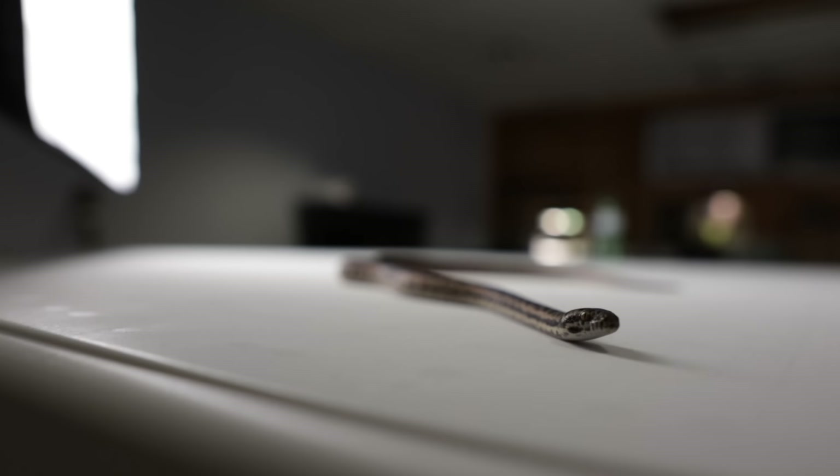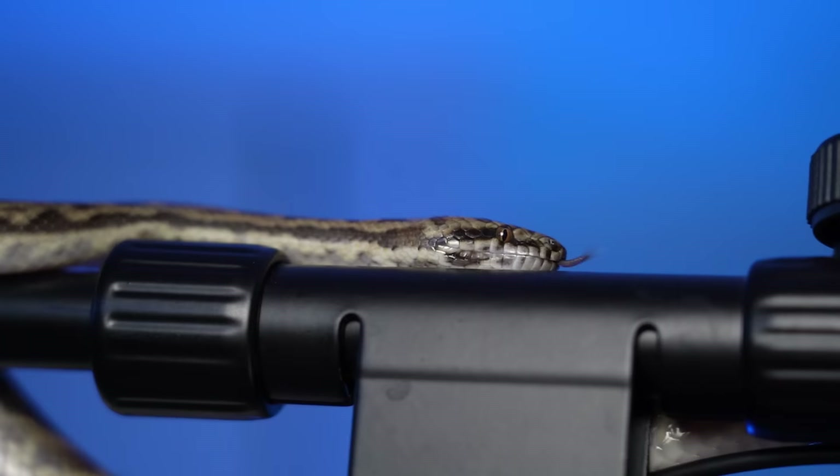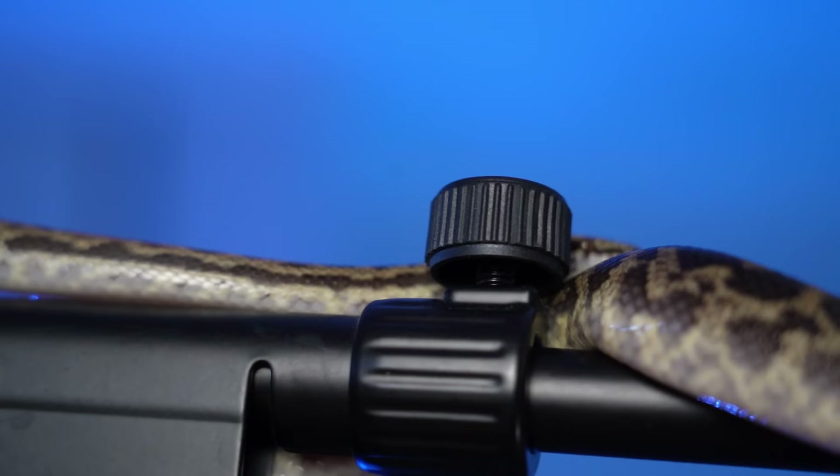Even if something happened and it did bite you — because anything with a mouth can bite, including your dog, your cat, the turtle you've always had — it would be a non-event. You might not even notice it happened. I've been bit by small snakes and a lot of the time you don't even know. My sister got bit by a hog island boa and thought she got whipped in the face with its tail — she only knew because of the pinpricks from its teeth. So these small snakes, even in the craziest event, you probably wouldn't notice. You're not going to the hospital, it's not getting infected, it's not going to scare you or your kid.